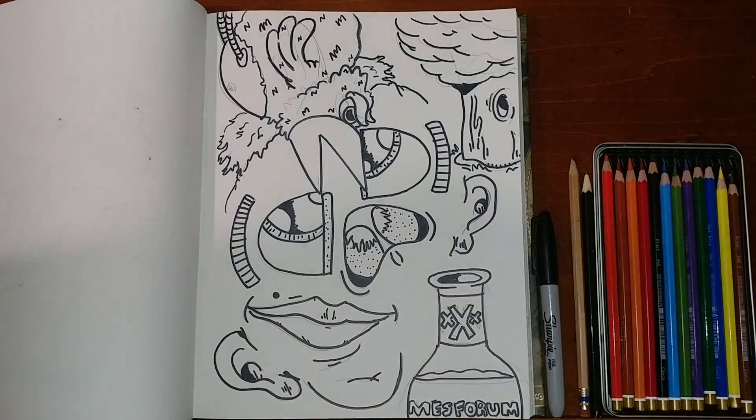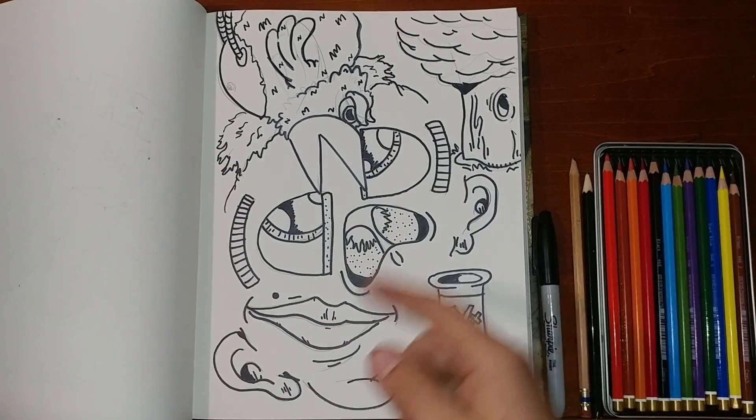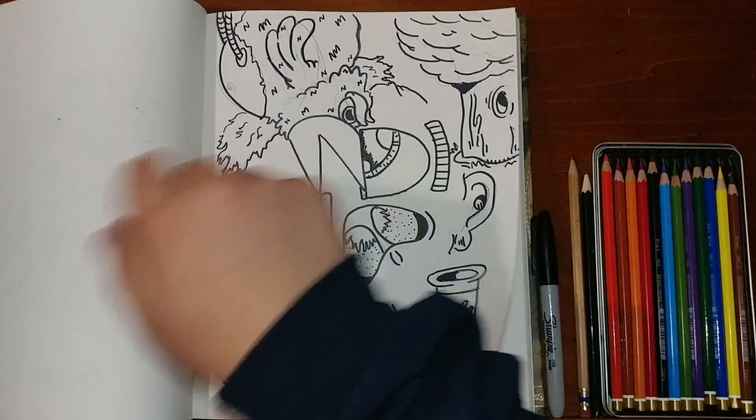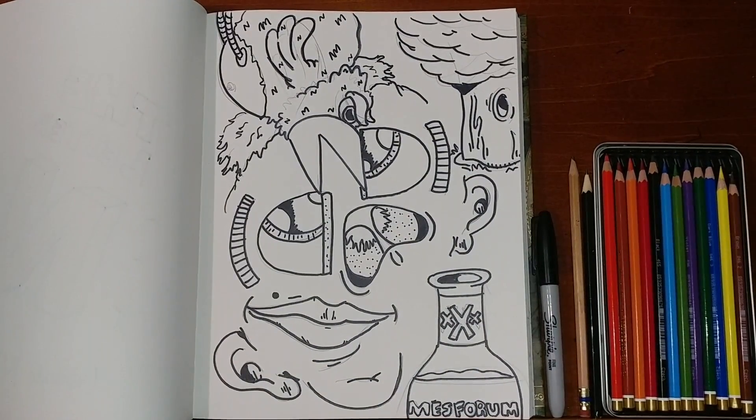That's all I can explain. We're just gonna hop right on into the coloring. If you've been watching this far and you enjoy it, subscribe — we have a long way to letter Z, so join the ride.